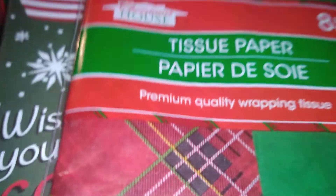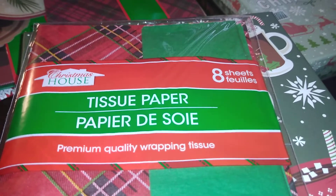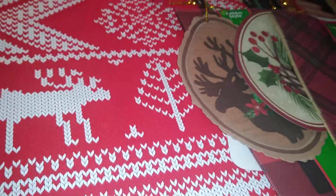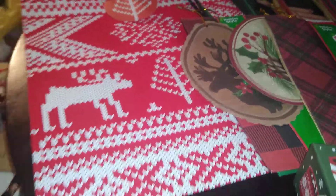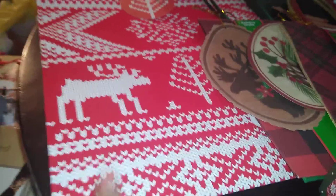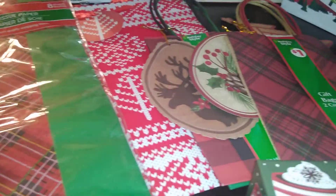From Dollar Tree I also got this beautiful red and green plaid and a solid green decorative tissue paper — eight sheets by Christmas House. I also found this red and white fuzzy sweater bag, which is great for DIY. I have a throw and a pillow that matches this, so it's an awesome deal. Last year they had it and I got two or three — they also had it in blue and white but I didn't see it this time.